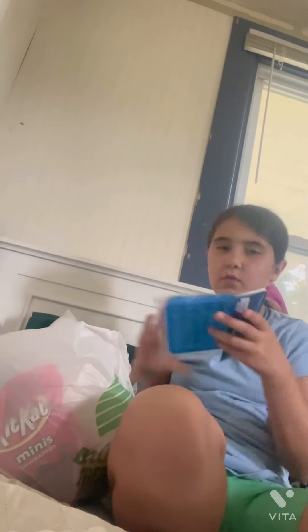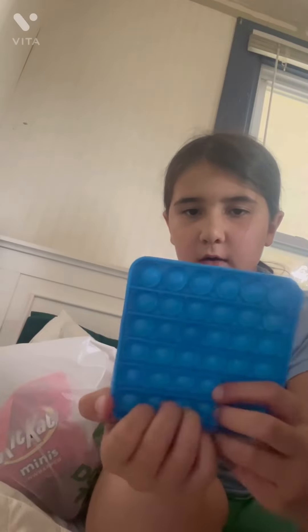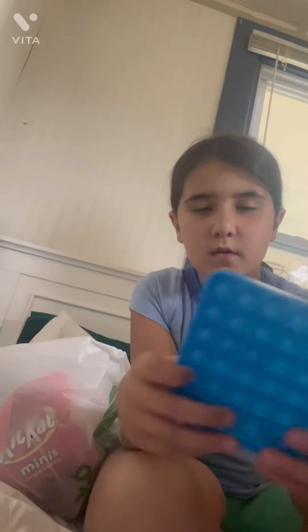Oh, that hurts. That's going to hurt my fingers. I actually got a new square poppet because my only square poppet has a hole in it. This was my very first poppet, actually. This is really good for a dollar store find. It's very sticky, but it's still good.